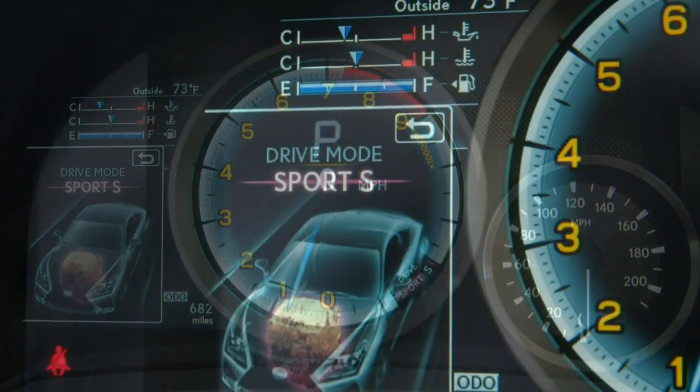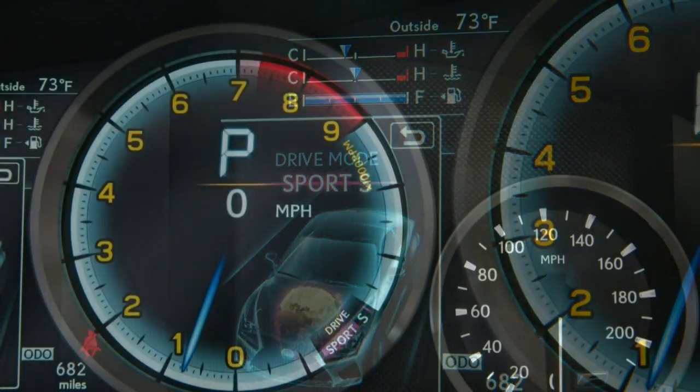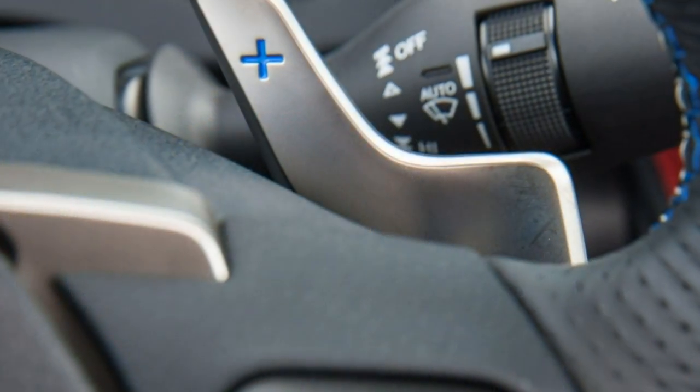Since this test was conducted, the current Lexus RC F has received the notable addition of adaptive suspension dampers. Our findings remain broadly applicable to this year's RC F.